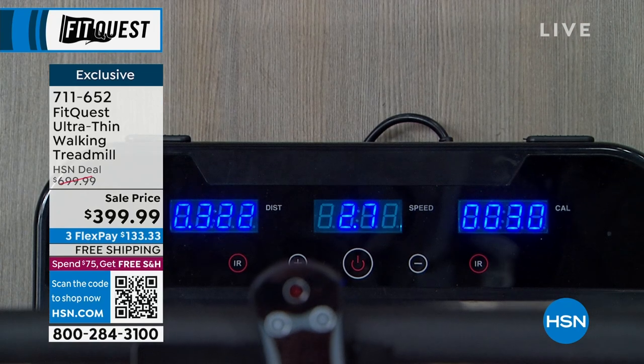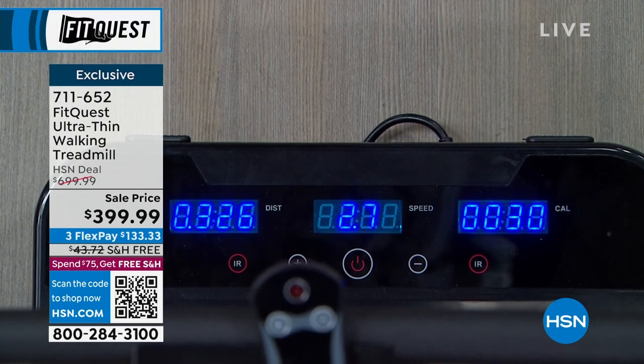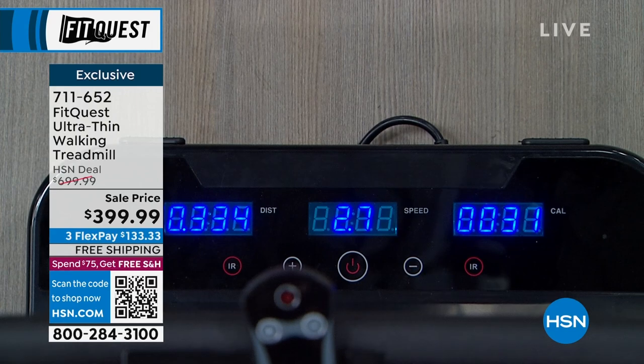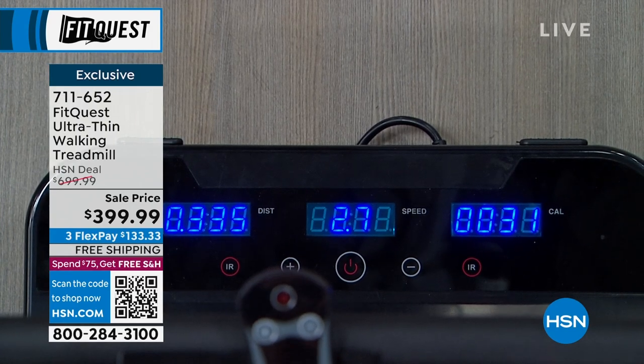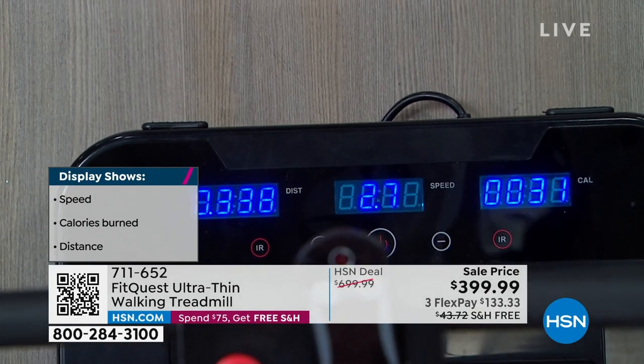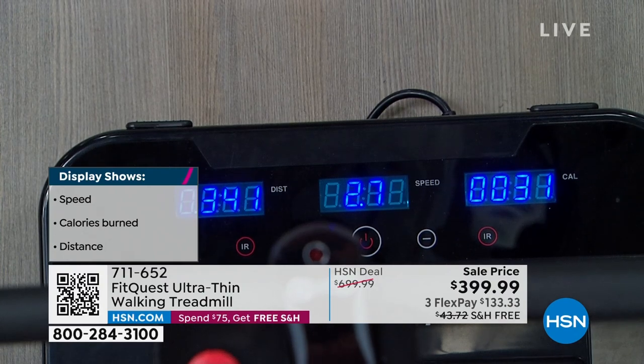You've got a fantastic LED display that gives you your distance, your speed, and your calories — it tracks the most important essential information. The fact that you can start at 0.5 is a really nice, easy pace. My grandfather had to go really slow but it kept him moving even in his late 80s. And you can go as fast as 3.7 miles per hour. If you get that going for maybe 30 minutes, you're going to burn around 500 calories.